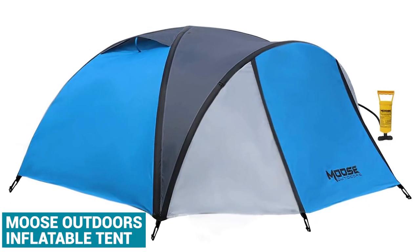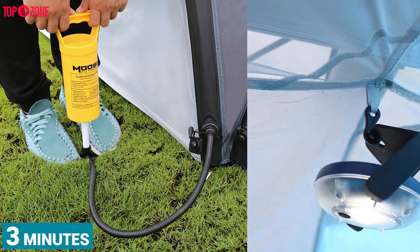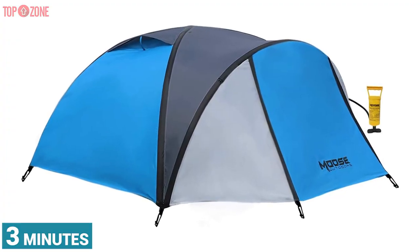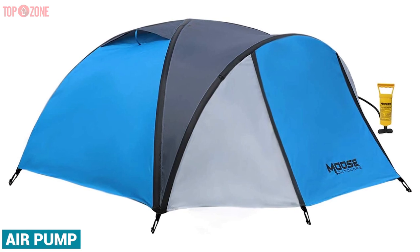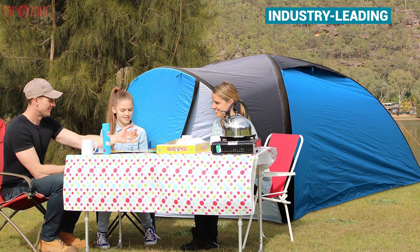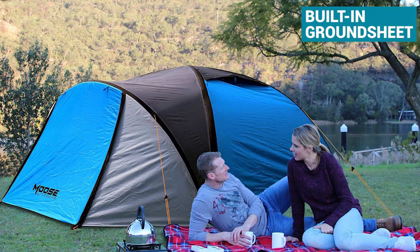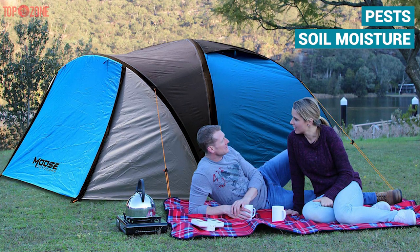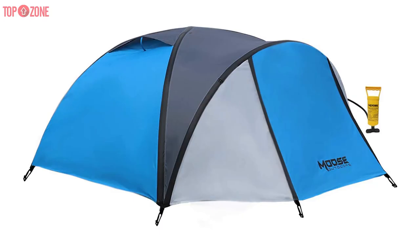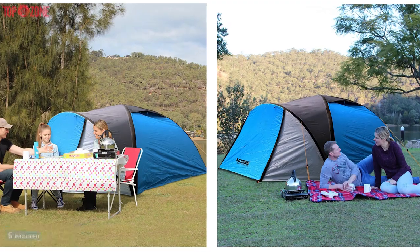The Moose Outdoor inflatable tent boasts a very simple setup and takedown. You can easily inflate it with an air pump in under 3 minutes and deflate in seconds by simply opening a valve. It has a speedy 3-minute setup time and comes with a carry bag, an air pump, and extra repair patches. The 100% waterproof tent is made of high-quality materials with industry-leading ripstop technology, and each tent is designed with a built-in groundsheet to prevent insects, pests, or soil moisture from disturbing your rest. This tent is 3000mm water-resistant with an attached groundsheet, windproof at 33 mph, and securely fastened by 6 included stakes to ensure stability.